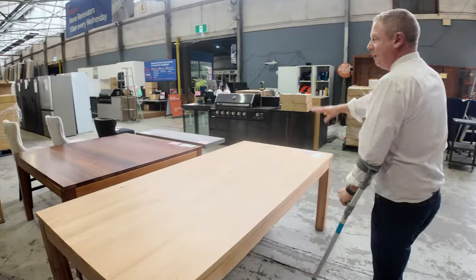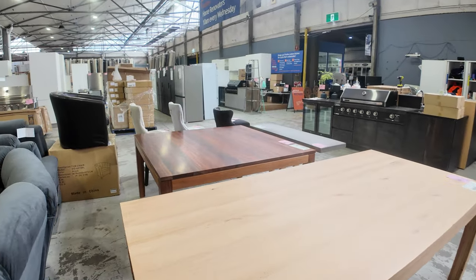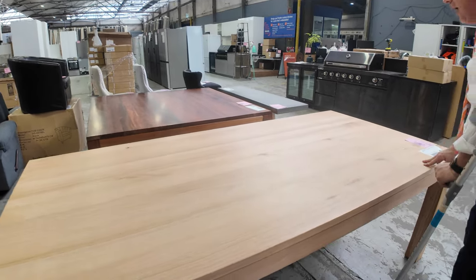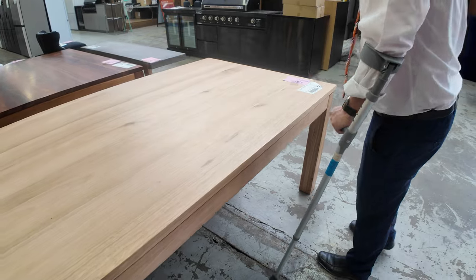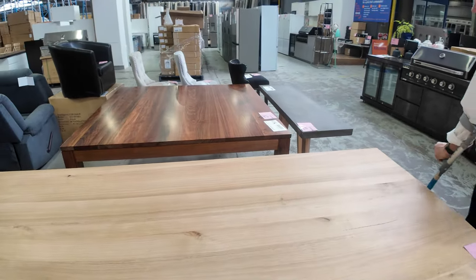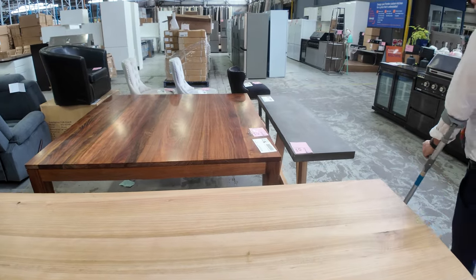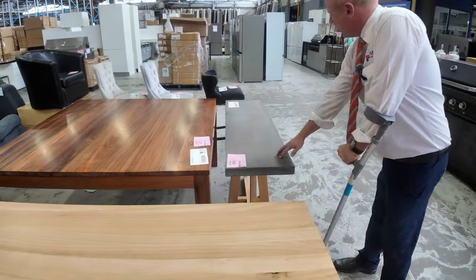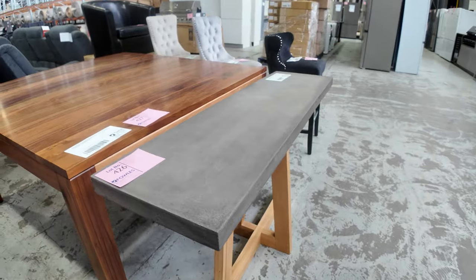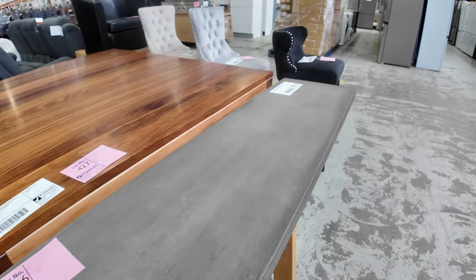From the big delivery that came in, these dining tables are what's left now and they are absolutely beautiful. One is 2,200mm in length, and the other is a square — about 1.5 metre square blackwood table. I like this one as well — lot 426 — that's unreserved, very nice unit there.